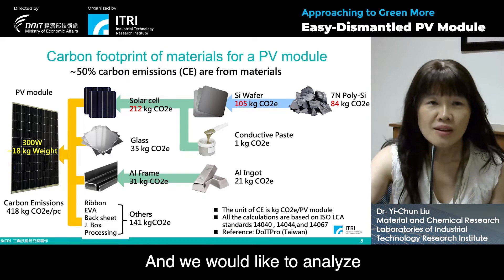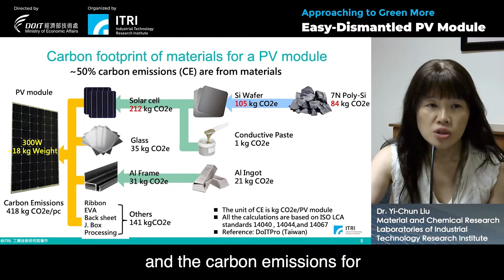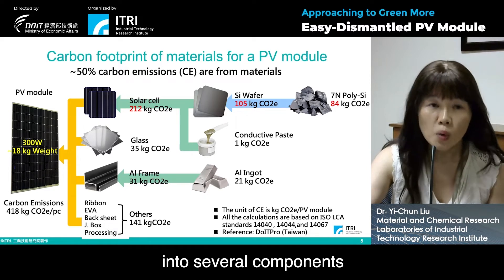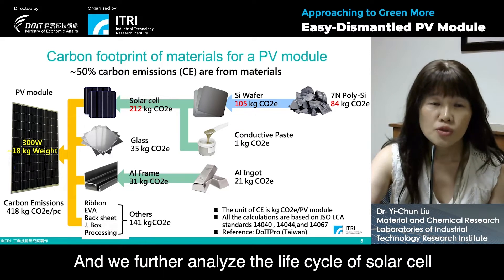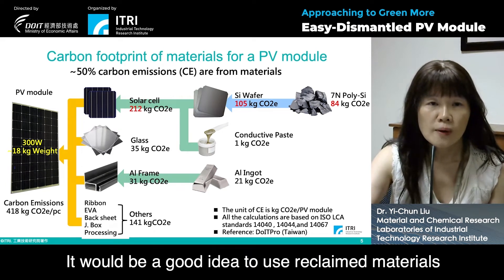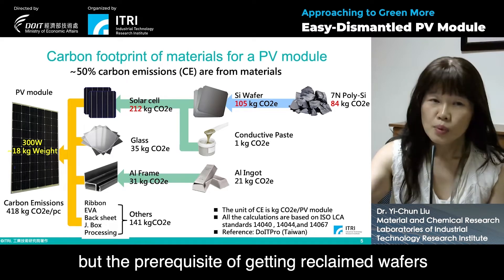We would like to analyze the carbon footprint of materials for a PV module. The carbon emissions for a 300-watt PV module are 418 kilograms. A PV module could be broken down into several components, including solar cell, glass, aluminum frame, et cetera. We further analyzed the life cycle of the solar cell and found that it dominates the carbon emissions of the PV module, and it would be a good idea to use reclaimed materials to reduce carbon emissions.